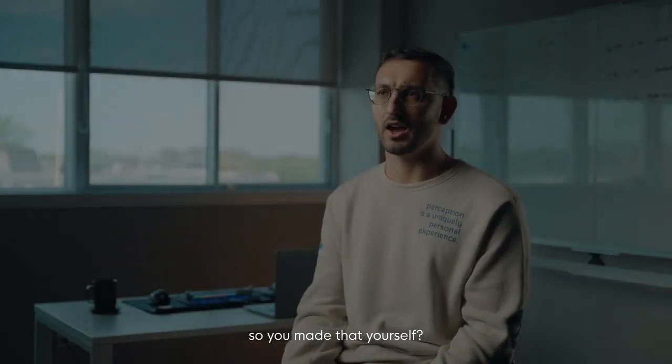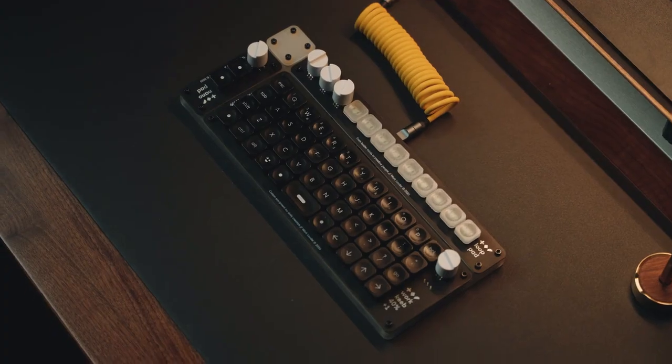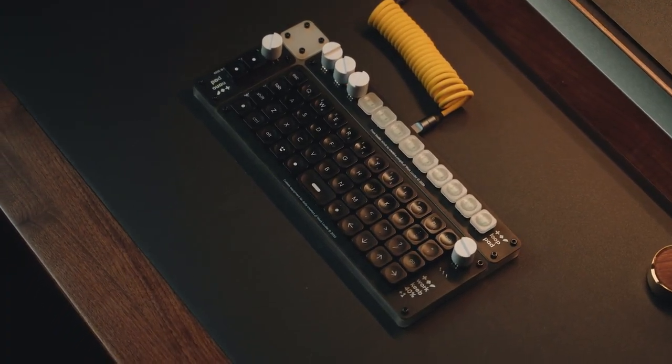So you made that yourself? No, I actually met this guy on the internet and we started this thing together. I'm Mattia, the co-founder of WorkLouder, Johnny Eustrade from the Herb of Venice in Italy. Our first product, the Crater Board, was born fueled by our love for slick user-friendly tech.